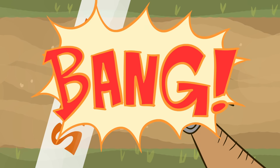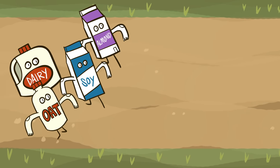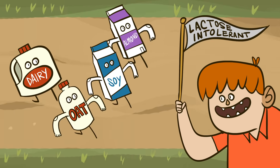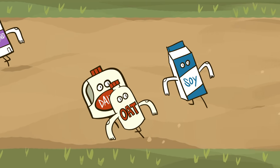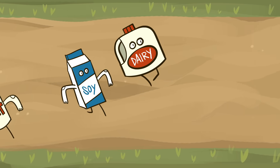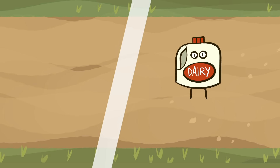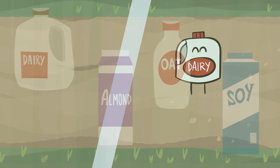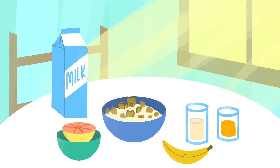Depending on individual circumstances, one of these milks may be the clear winner. If you're lactose intolerant, then the plant-based milks pull ahead, while if you're allergic to nuts, almond milk is out. For people who don't have access to a wide and varied diet, dairy milk can be the most efficient way to get these nutrients. But all else being equal, any one of these four milks is nutritious enough to be part of a balanced diet.